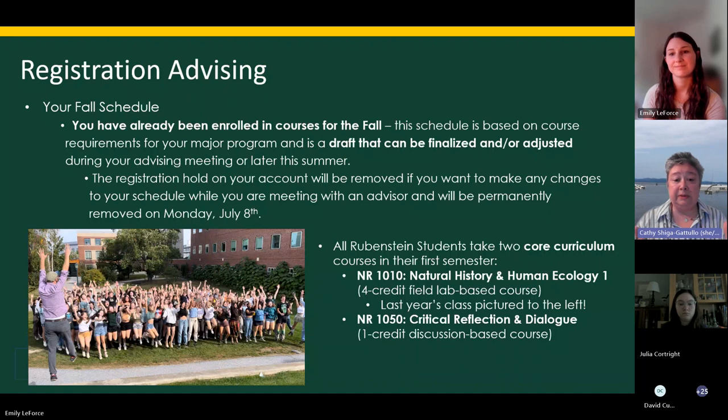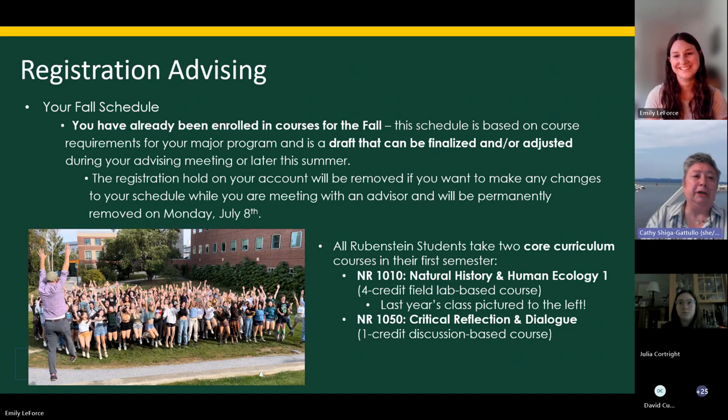NR 1010, Natural History and Human Ecology, is actually a two-semester class — one in the fall and one in the spring. This year-long, four-credit lab-based course is going to get you out in Vermont and you're going to experience all things Rubenstein. You'll go out on the research vessel and do a fisheries lab, go to one of the research forests for a dendrology lab, and go back-country snowshoeing at Bolton. It's really everybody's favorite class — you get to experience a little bit of everything that Rubenstein does.